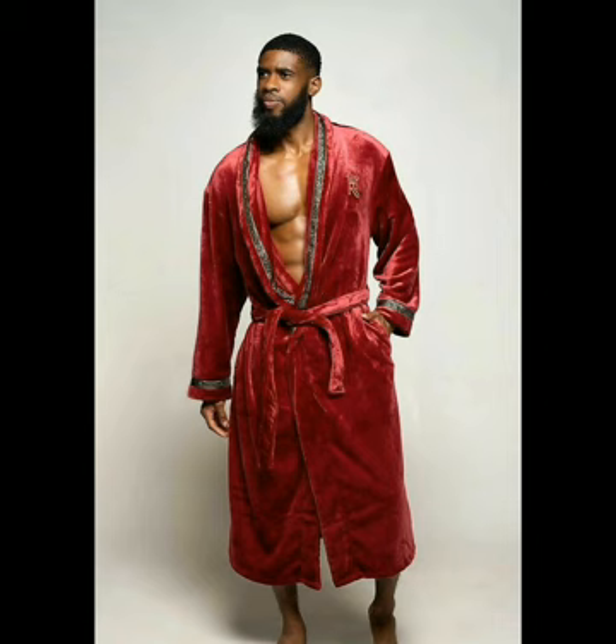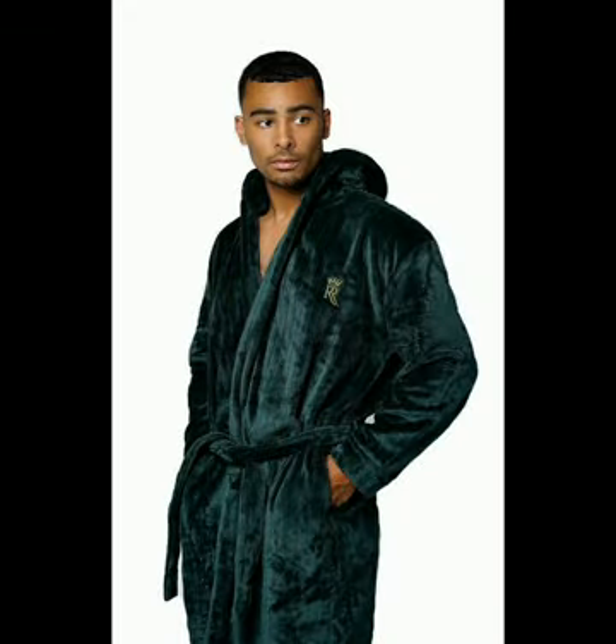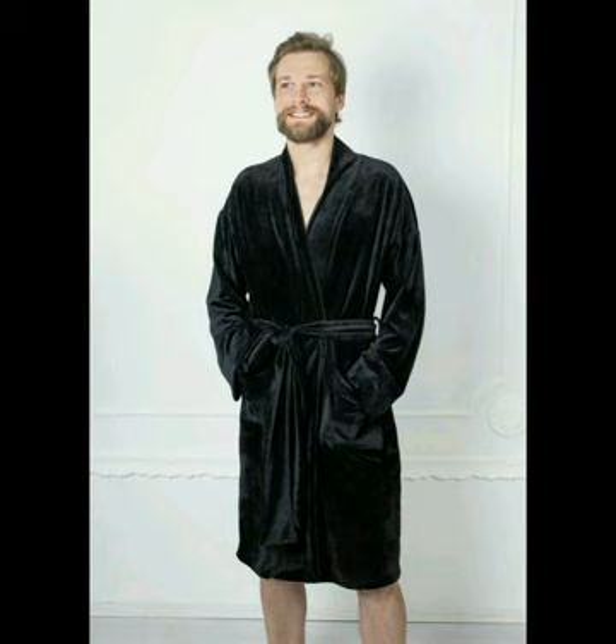The charcoal men's bathrobe that looks very attractive. The hooded dark green royalty robe for men that is very nice.